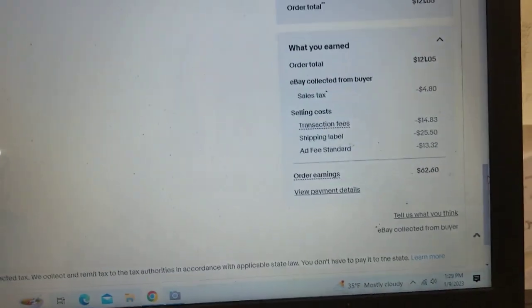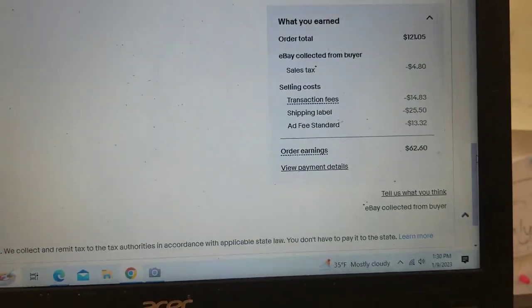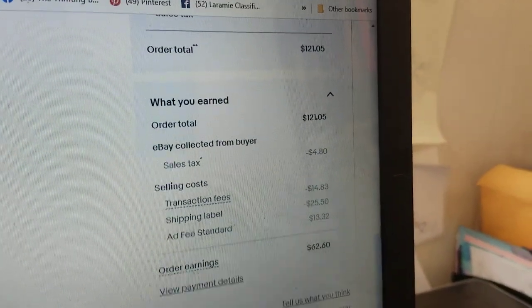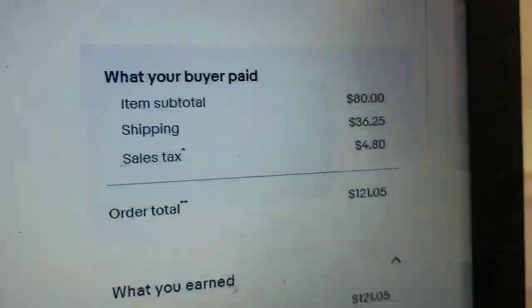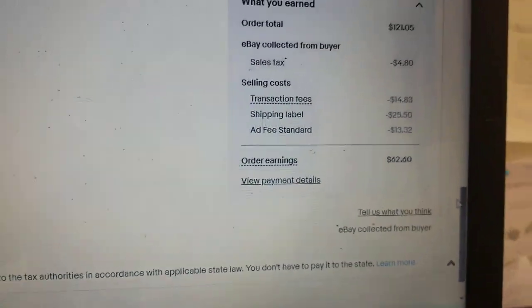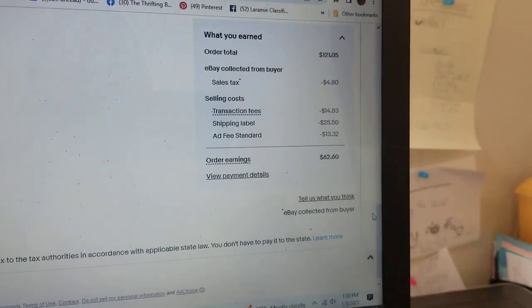Hey guys, so I have this Lori Greiner Creations jewelry box going out. The order total was $121.05, $36 in shipping, and my actual label was $25.50. It's a really big box. If you don't know about these Lori Greiner jewelry boxes, you definitely want to go look those up.